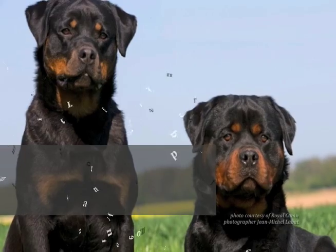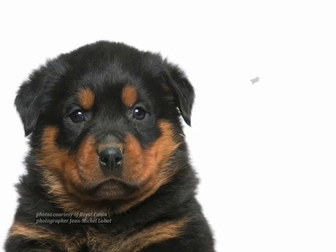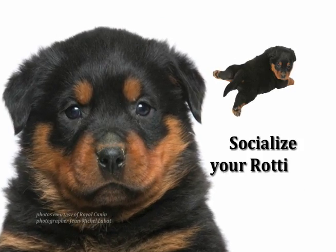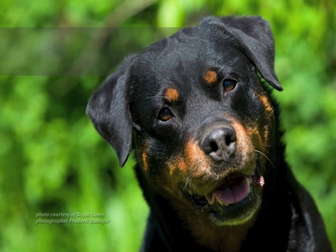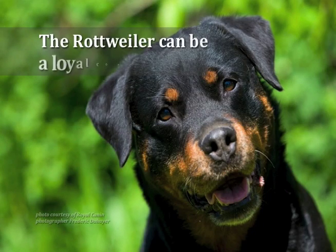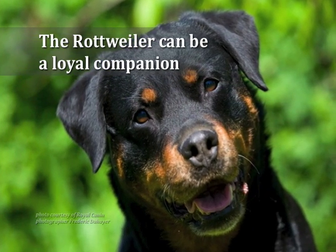Because of their strength and dominant temperament, the Rottweiler is not recommended for inexperienced owners. Rottweilers can be very protective of their human family, so it would be best to get them socialized at an early age. With a lot of commitment, training, and exercise, the Rottweiler can become a rewarding and loyal companion.